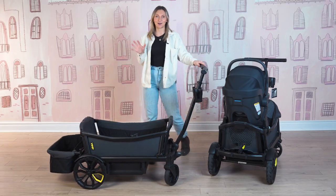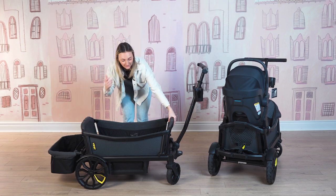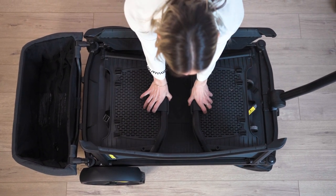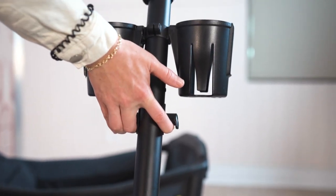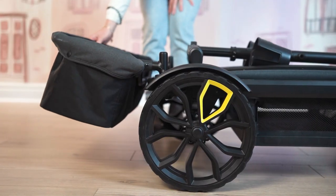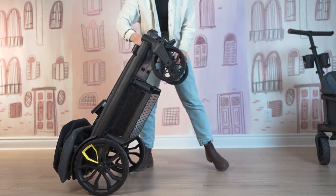Now we have reached one of my favorite parts — the fold. We are going to fold both of these wagons. I'll show you how to fold one with the storage basket and then one with the travel bag. On the Veer Cruiser XL — they fold the exact same way, both the Cruiser and the Cruiser XL — there are two buttons just on the sides of the seat. You press those and the seats fold down, the sides fold down really nicely. Then you lift up on the button on the handlebar and the handlebar folds down as well. The storage basket folds up really nicely and you can lift your wagon up into that self-standing, really compact fold. The Cruiser XL actually fits in my Honda Civic trunk, so don't be worried by the size — it will fit in your sedan's trunk with all of the accessories.